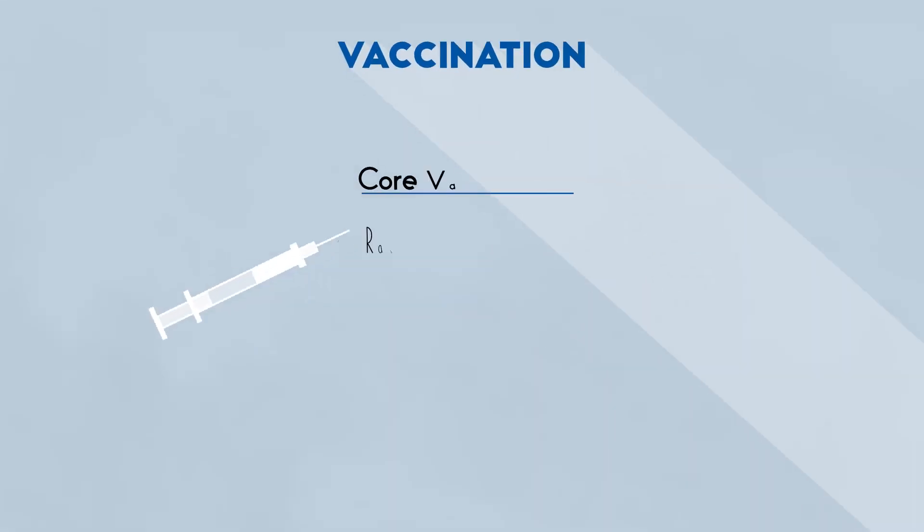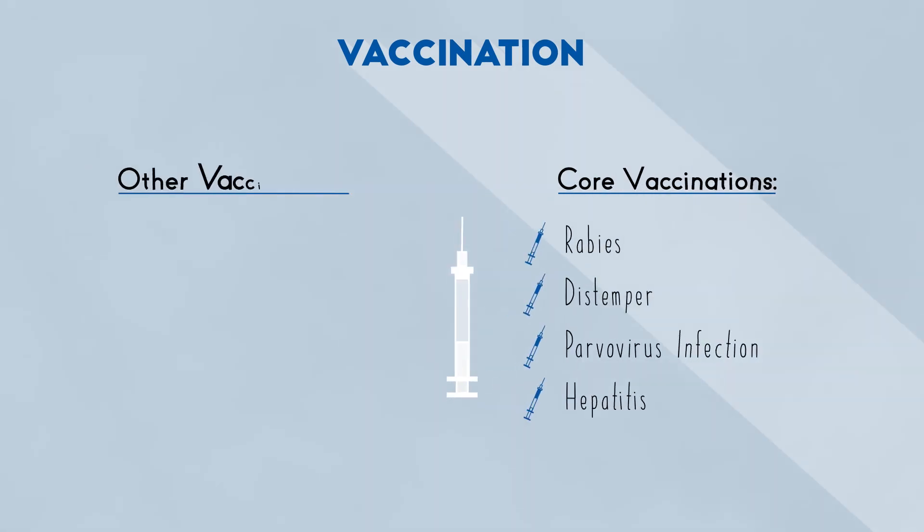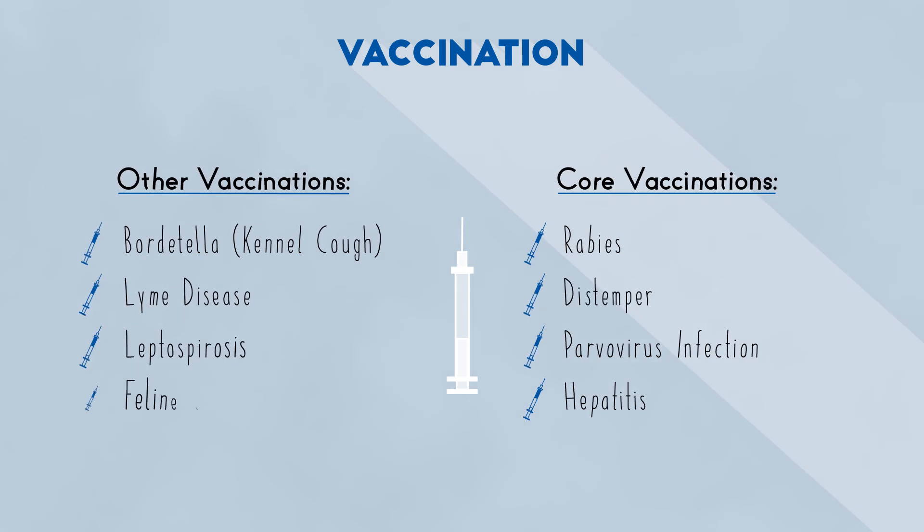Vaccines protect your pet against diseases like rabies, distemper, parvovirus, and hepatitis. Other vaccines may also be recommended based on your pet's particular needs.